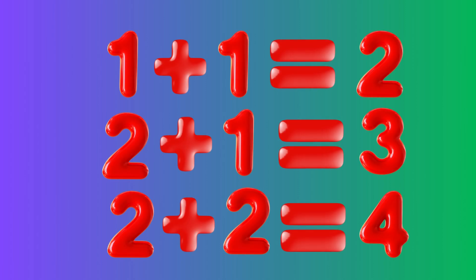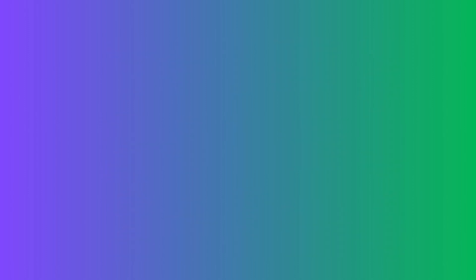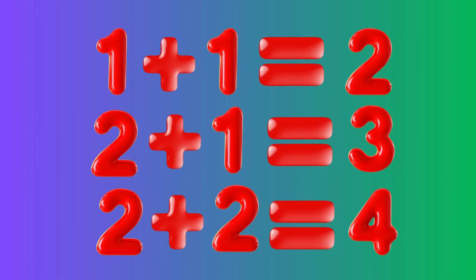You have learned today, dear children. One plus one equals two. Two plus one equals three. Two plus two equals four.